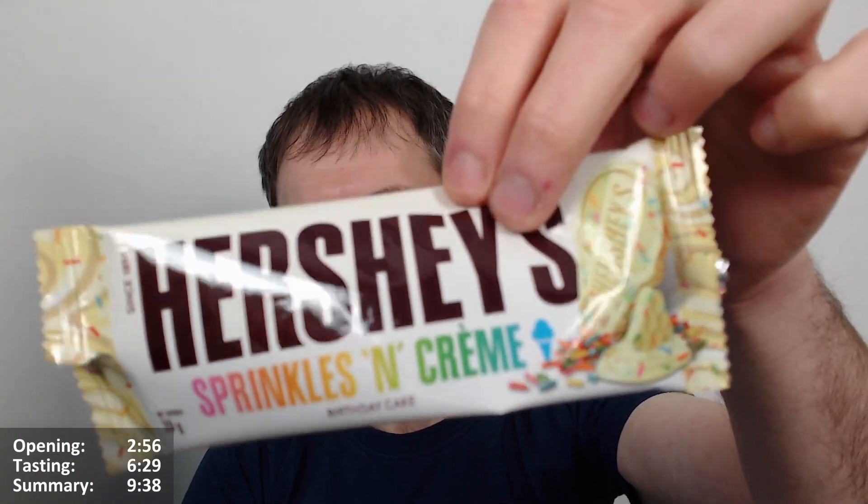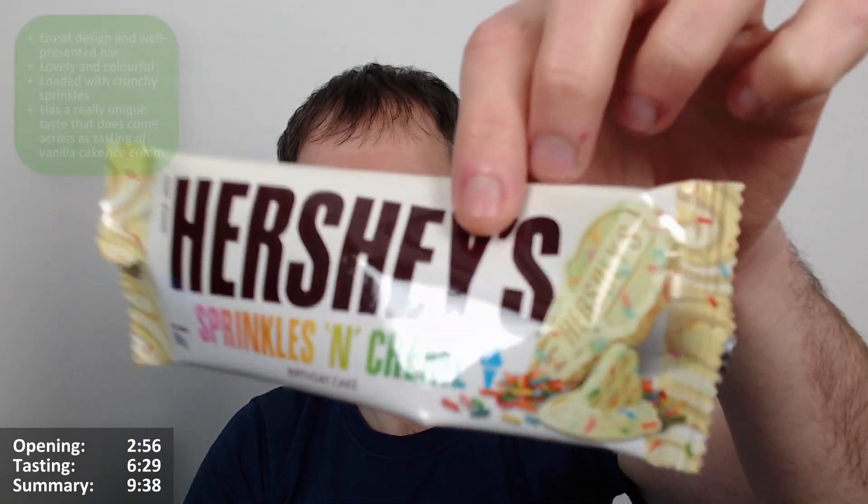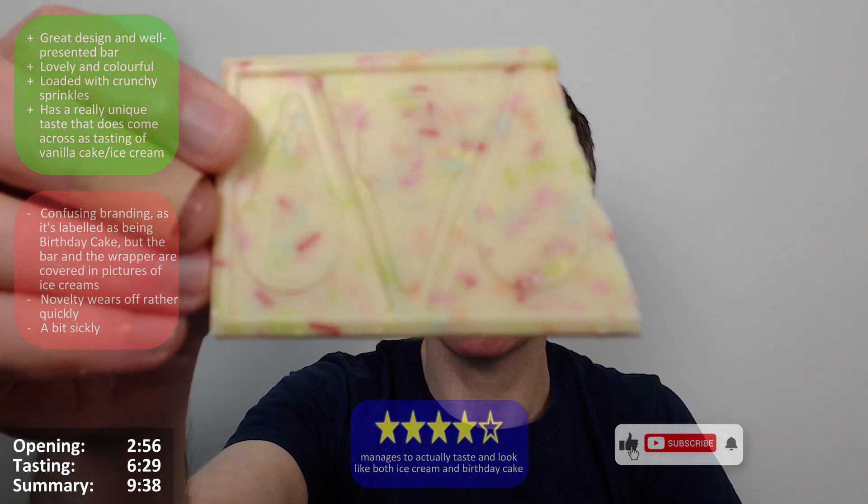In regards to tasting like birthday cake and ice cream, it manages to achieve it — so it's surprising that it does, but that's what it set out to do. I gave it a bit of a disservice there, but for me, because of that, it's a four out of five for sure. It's really nice, really different, looks great, smells nice, tastes very surprising and unique. There's a lot going for this one — four out of five.